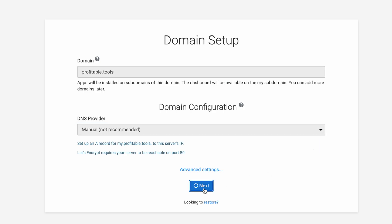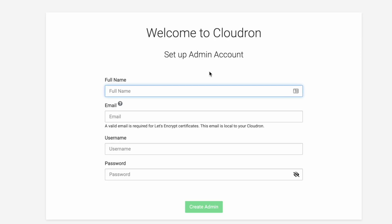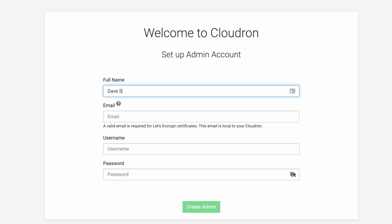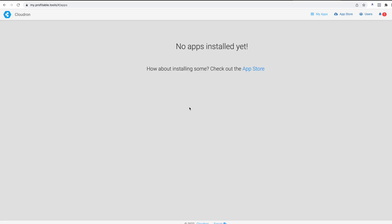It's adding the domain and issuing an SSL certificate to the my.profitable.tools domain. If you run into an error at this point, you might just need to wait a little bit for the DNS record to propagate across the internet. Next I need to set up my admin account — fill in some credentials, click Create Admin, and it tells me CloudRon is ready to use. This is what CloudRon looks like when you first install it.